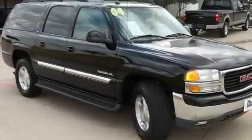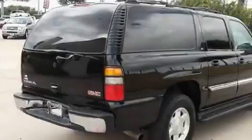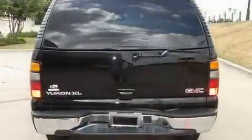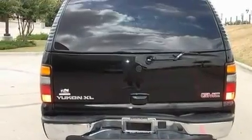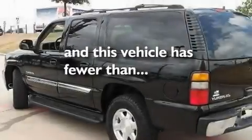Its top features and packages include a driver's seat with memory settings, a moonroof, heated side view mirrors, a premium sound system, a locking rear differential, running boards, a security system, a low tire pressure indicator, heated front seats, and this vehicle has fewer than 68,000 miles on the odometer.